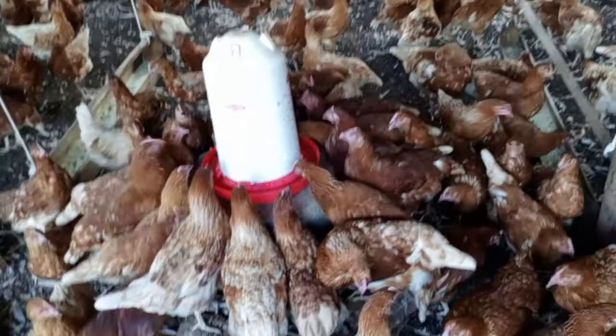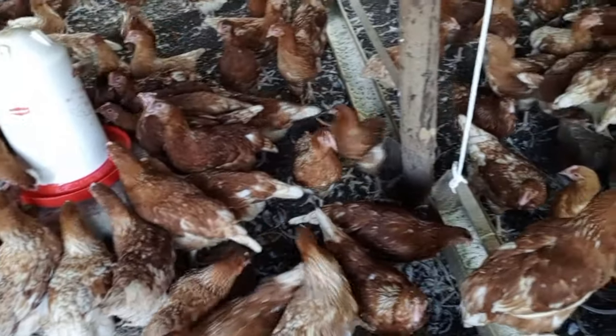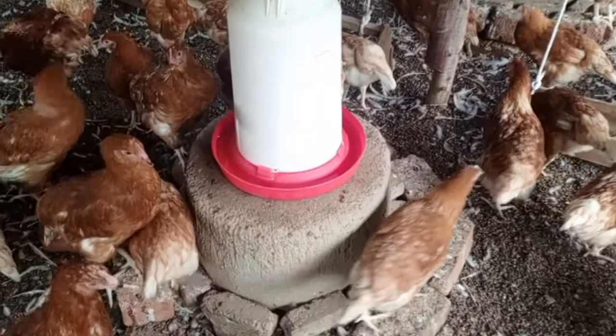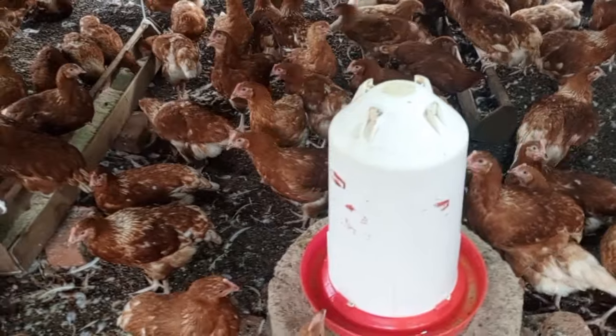Dirty water is another cause. Some farmers give chickens dirty water, or water that spills on the floor mixed with droppings — birds will drink it and get chronic respiratory disease. Extreme temperature is also a stress factor: when it is too cold or too hot, birds can also end up getting chronic respiratory disease.